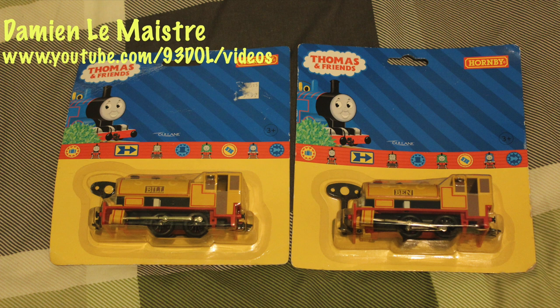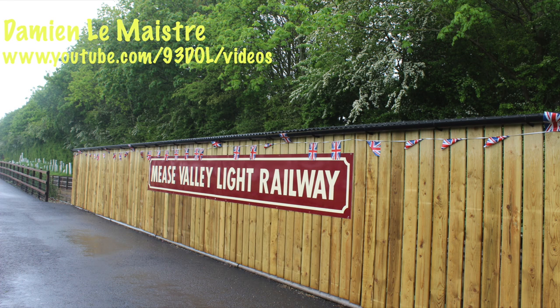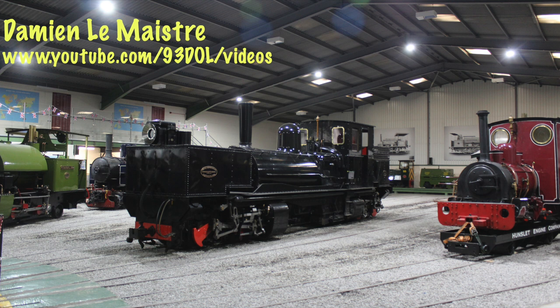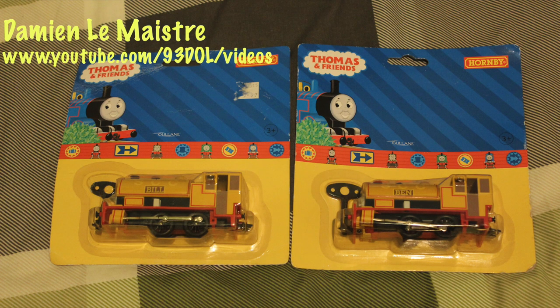I do intend to run the other clockwork set I've got another time, and I should be making that video at some point this year. I've got a few other trips planned to preserved railways as well, so please keep watching the channel. This year I've reached 3,000 subscribers which I never thought would happen, but I believe if you do what you're passionate about, subscribers come along and people enjoy your videos more. Bill and Ben have always been my favourite characters.